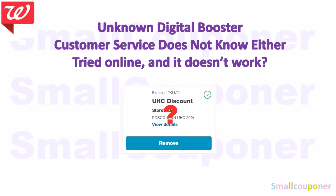There is also an unknown digital booster. Customer service does not know what this booster is for. I tried it online and tried adding some products, but it doesn't work. I thought it was a 20% off coupon, but it's not — nothing is coming off. So I'm not sure what this one works on.